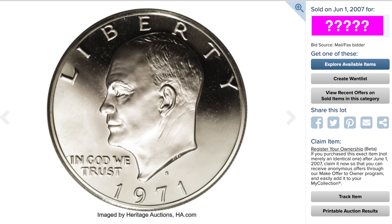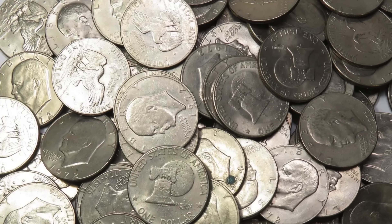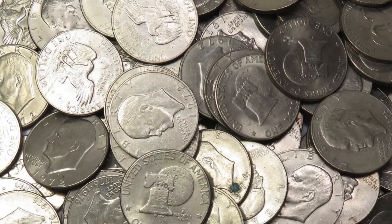Now the last coin we're going to look at today sold for as much as an actual house, but this first coin is no slouch either. This first coin is a 1971-S silver proof coin. Now remember I said a second ago that these coins weren't actually made out of silver? The regular business strike coins — the ones that were sent out into circulation — contained absolutely no silver. But the US government did produce two versions of the Eisenhower dollar specifically for collectors.